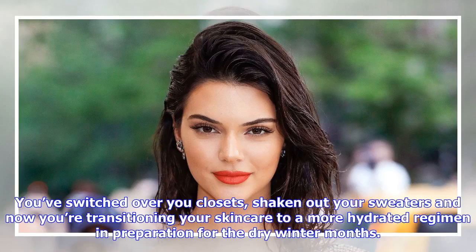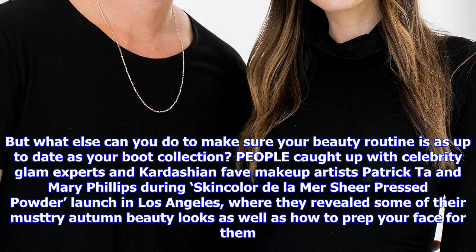You've switched over your closets, shaken out your sweaters, and now you're transitioning your skincare to a more hydrated regimen in preparation for the dry winter months. But what else can you do to make sure your beauty routine is as up-to-date as your boot collection? People caught up with celebrity glam experts and Kardashian-fave makeup artists Patrick Ta and Mary Phillips during the Clé de Mer Pressed Powder launch in Los Angeles, where they revealed some of their must-try autumn beauty looks as well as how to prep your face for them.